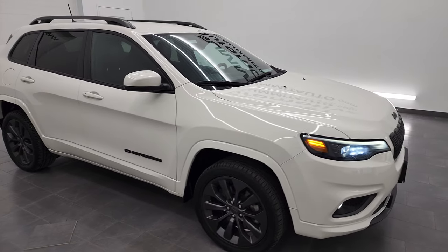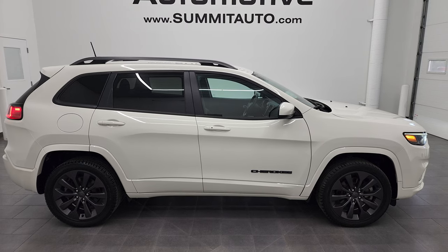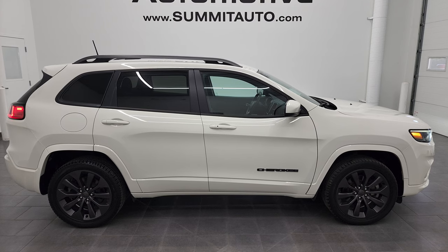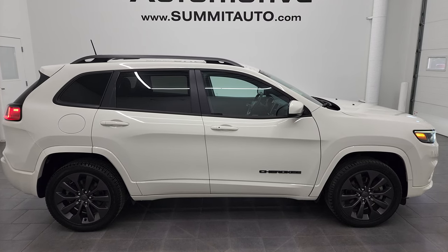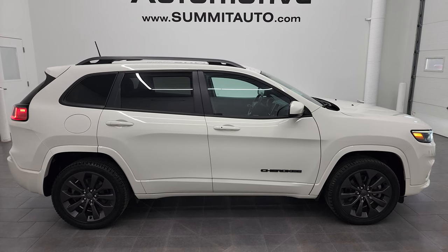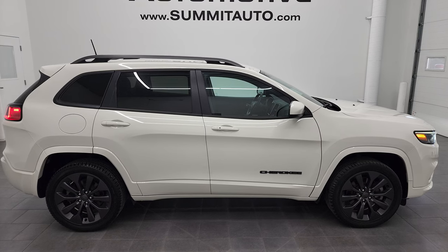I would highly recommend this Jeep Cherokee High Altitude from a quality and condition standpoint. To see more pictures of this Jeep or any of our other 550-plus new and used cars, trucks, SUVs, minivans, and Wranglers, go to summitauto.com for full pictures and descriptions of every vehicle from two locations. For more HD videos, go to youtube.com/SummitAuto. Remember to like, subscribe, and share — we're super excited to help you with this ultra-clean 2019 Jeep Cherokee Limited High Altitude Edition in White Pearl Coat. Thanks again for checking out the video!